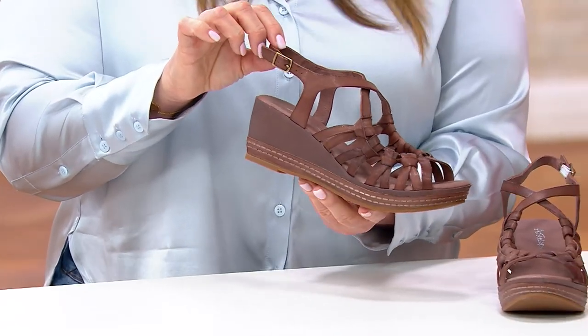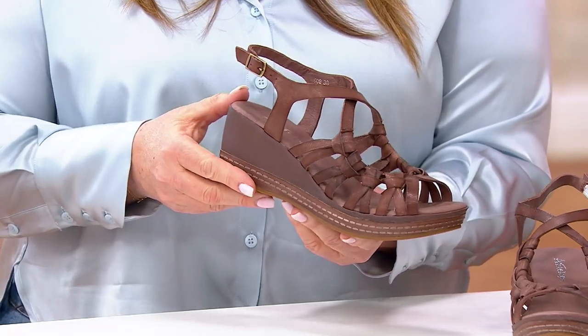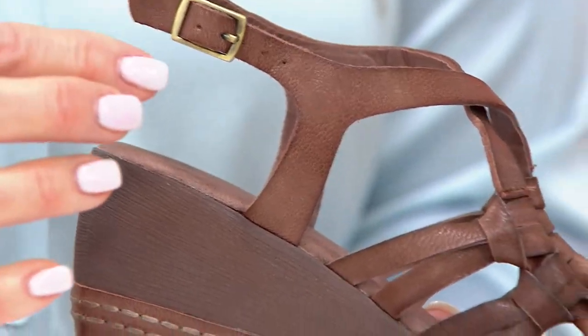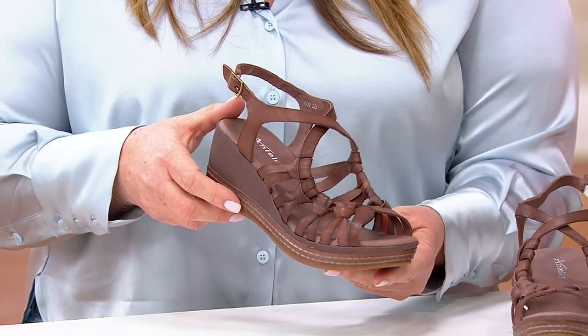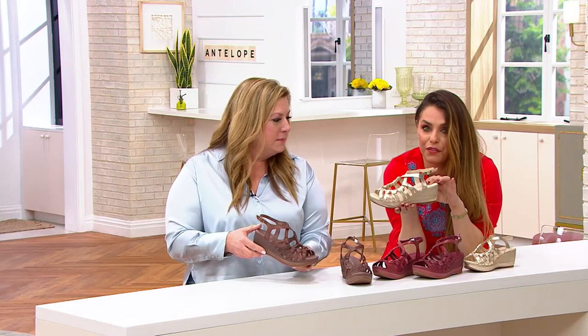I'm trying to close mine right now — boom, one, two, three. It's so easy. And the burnished hardware is also nice. Antelope always tries to have the small details, so even having just a nice burnished buckle on the shoes elevates it. And then we also have that great foam in the footbed.